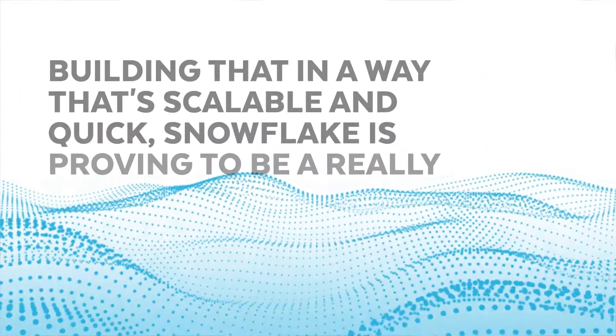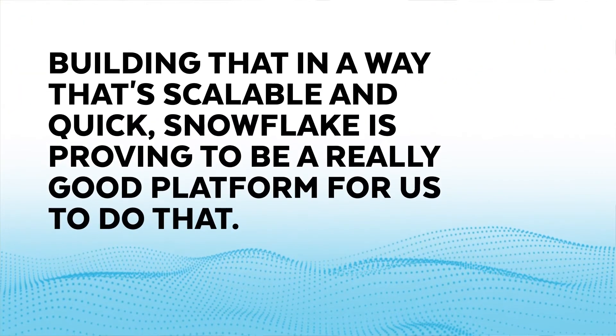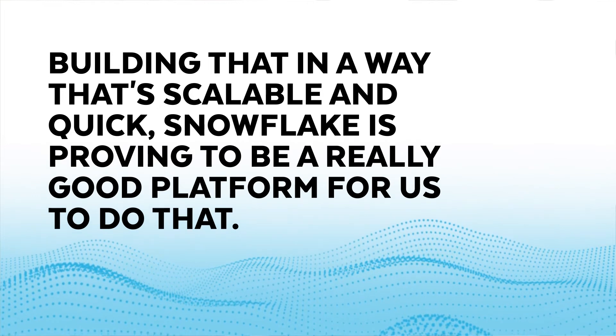We are currently architecting and developing some applications on Snowflake. Mainly we're looking at how to build out a commissions tool for our sales reps — it's really important for them to quickly see what their sales are so they stay motivated. Building that in a scalable and quick way, Snowflake is proving to be a really good platform for us.